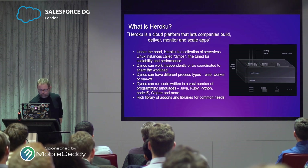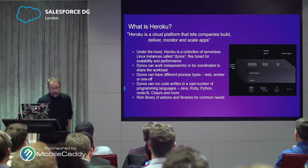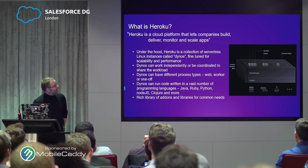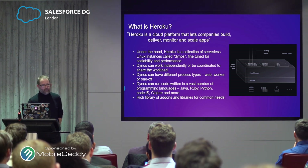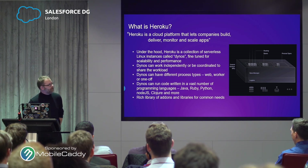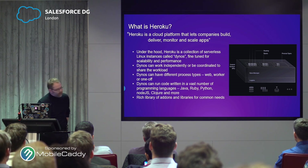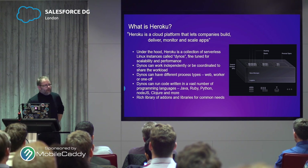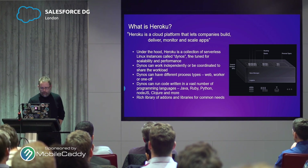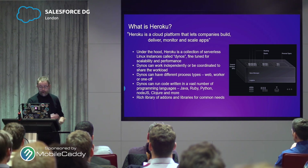So what is Heroku? If you look at the official definition, Heroku is a cloud platform that lets companies build, deliver, monitor and scale apps. Well, so does Salesforce, so does AWS, so does Azure. So what is Heroku under the hood? Under the hood, Heroku is a collection of little Linux instances called Dynos that have been tuned for scaling and performance.